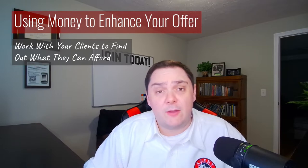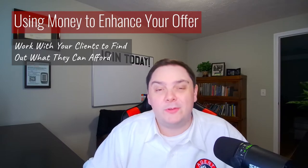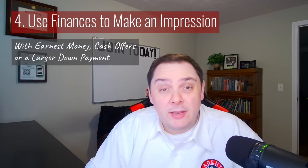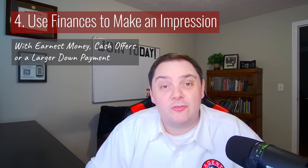You need to take a little bit of time with your clients to figure out the balance between what the home is going to sell for, what it's going to appraise for, and most importantly, what your clients can afford. Offer price isn't the only tool in your belt when it comes to money. You can show how serious your buyers are by doing things like putting in a larger earnest money deposit, making a cash offer, or even offering a larger down payment to show how financially secure your clients are.